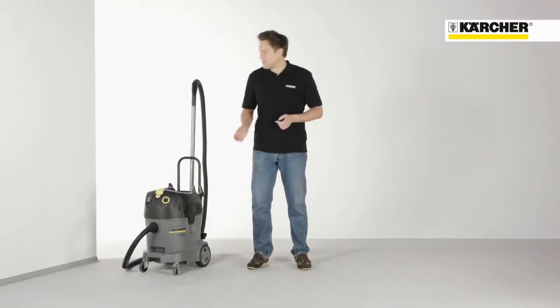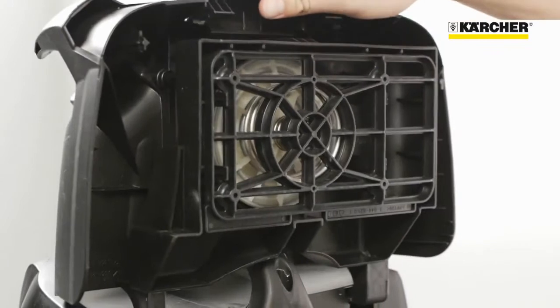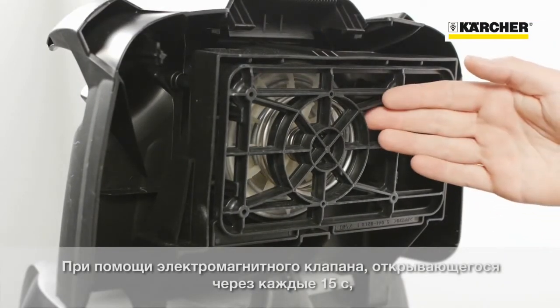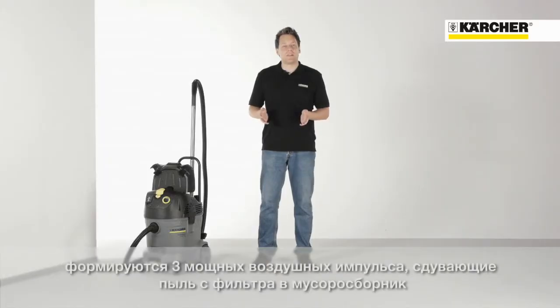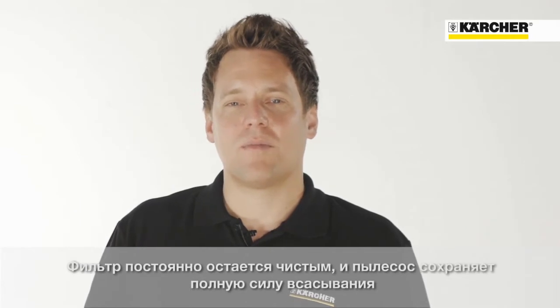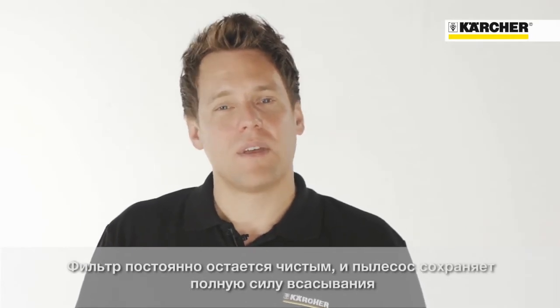Let me show you how it works. The magnetic valve here opens up every 15 seconds and lets in three powerful air blasts, which blow dust particles out of the filter into the container. That way the filter is always kept clean and the vacuum cleaner never loses suction power, so you don't have to remove and clean it.